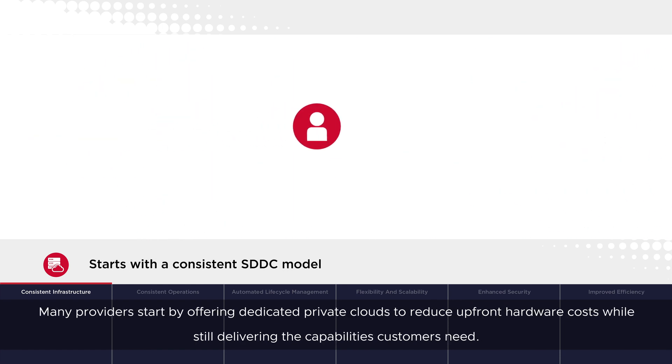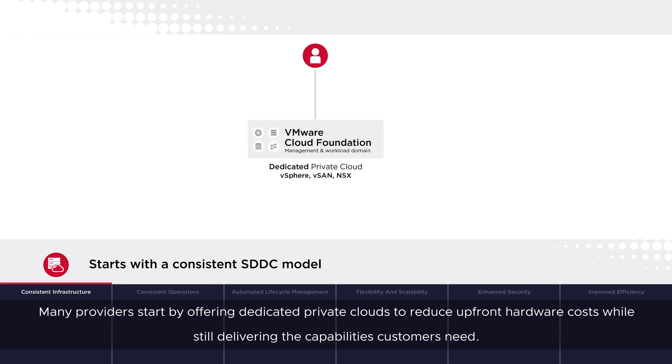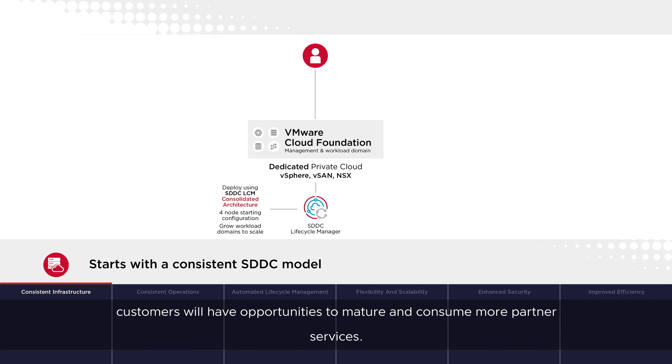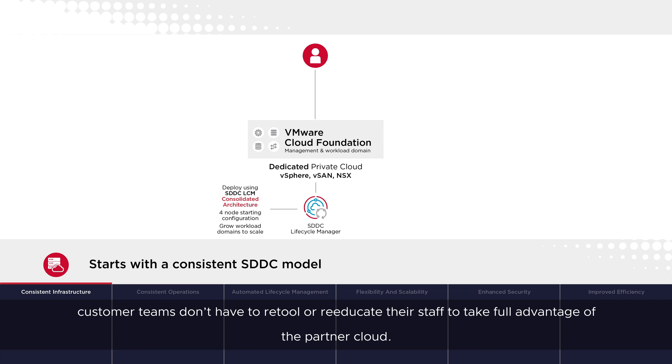Many providers start by offering dedicated private clouds to reduce upfront hardware costs while still delivering the capabilities customers need. Customers have the option of self-managed or partner-managed workloads in the partner cloud. As more workloads migrate, customers will have opportunities to mature and consume more partner services. And because the capabilities of VMware on-premises translate directly to the partner cloud, customer teams don't have to retool or re-educate their staff to take full advantage of the partner cloud.